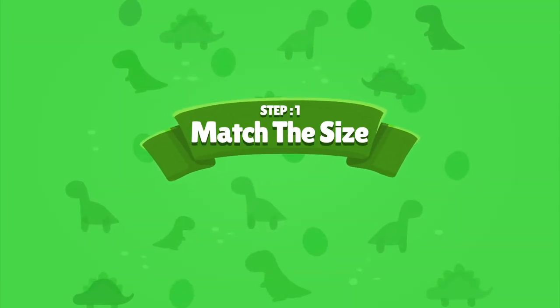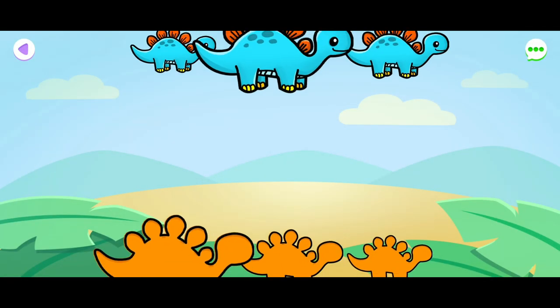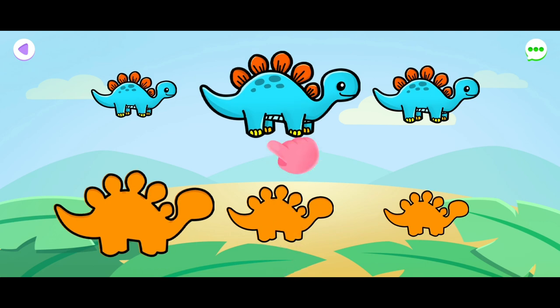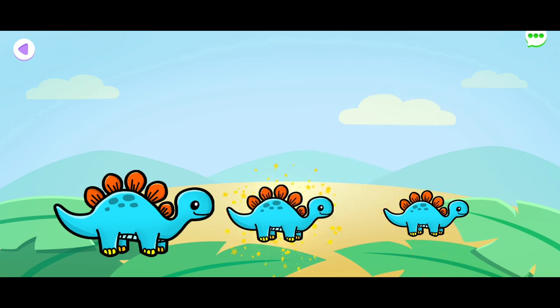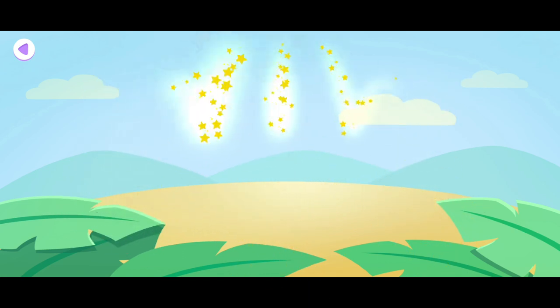Step 4: Match the size. Place the pictures on the correct size. That was awesome!